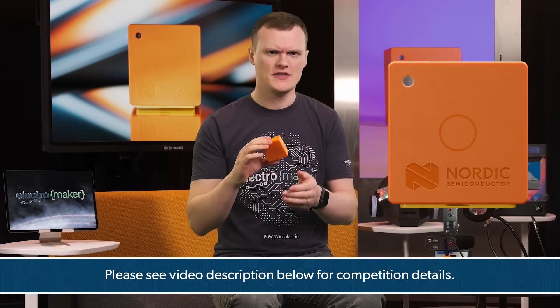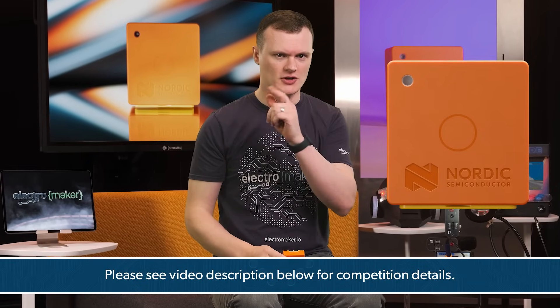Hello and welcome to this episode of Product of the [Week]. I'm your host and enthusiastic maker, Robin Mitchell. In today's episode we'll be looking at the Nordic Thingy 91X — a thing to talk about and the things it can do. Just a reminder: if you want to test your luck at winning one of these units, tell us what you would use it for in the comment section below. Good luck.